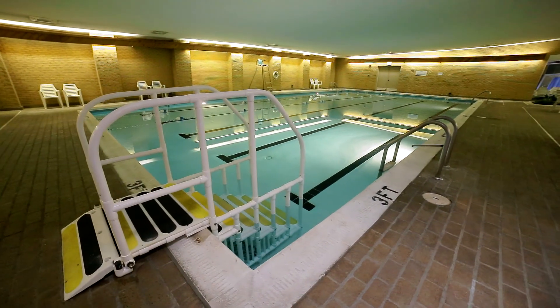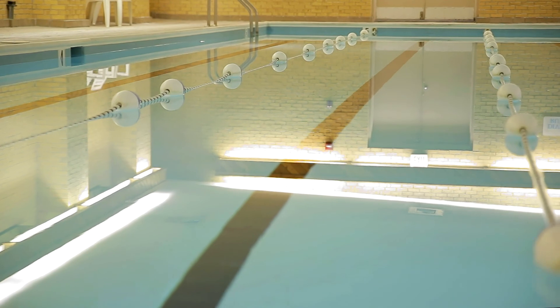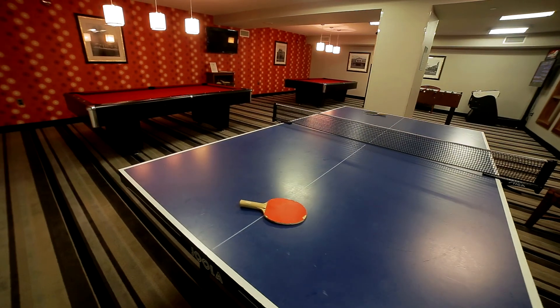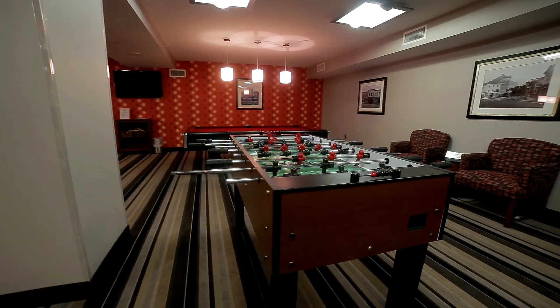After workouts, residents cool down in the highly desirable indoor lap pool. Endless fun is found in the game room, with several tables of billiards, ping-pong, and foosball. There's something for everyone.